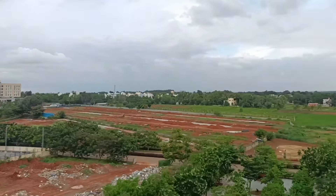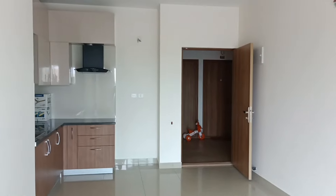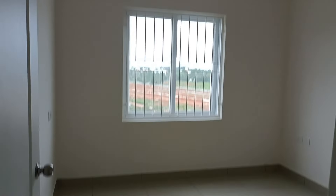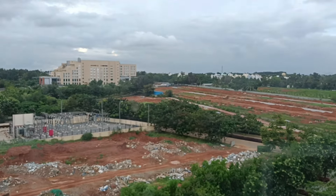If somebody is looking out for office space — the two-bedroom comes with two washrooms, and this one bedroom comes with wardrobe space. Just look at the space and the windows. The balcony will be facing towards the Maharaja Villas.